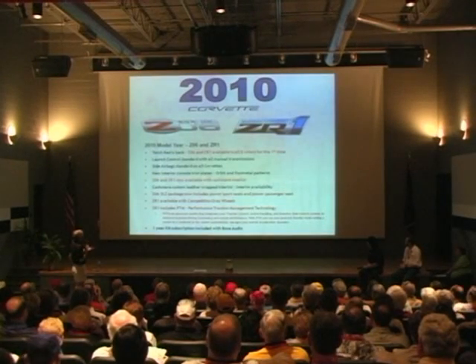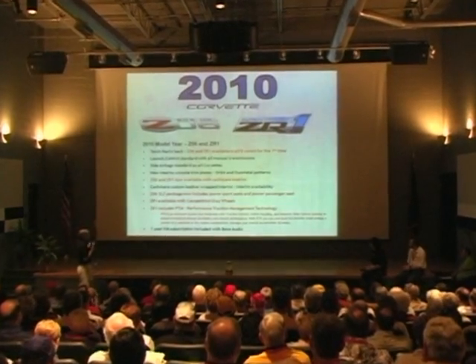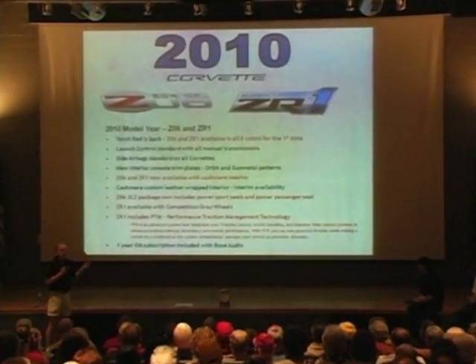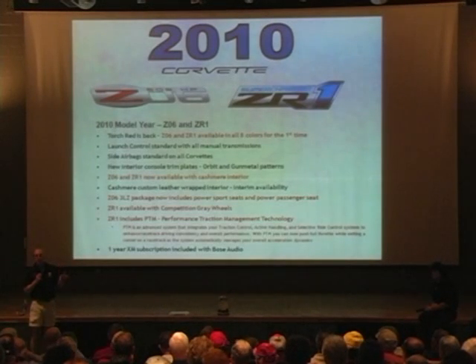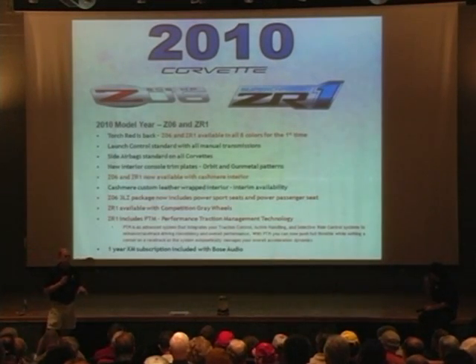So that was the hoop and the convertible. We've got a few other things for Z06 and ZR1. Torch Red is back, and you can get it on these models, but you can also get all colors now on all models. The Z06 and ZR1 have eight total colors in the palette, and we've been wanting to do this for a long time. There's a tremendous amount of panel proliferation between coupe, convertible, Z06, ZR1, and all the colors. It gives Bowling Green a heck of a handful of parts to deal with, but they're able to manage that now, so we're able to offer all the colors on all models.